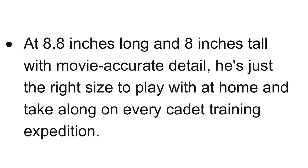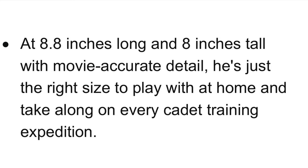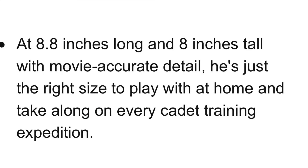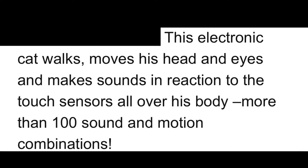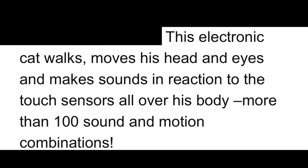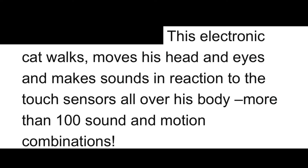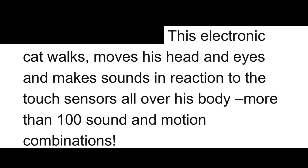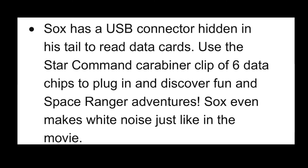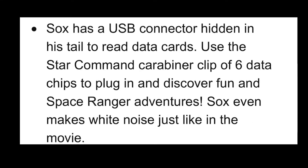According to the Amazon description: at 8.8 inches long and 8 inches tall with movie-accurate detail, he's just the right size to play with at home and take along on every cadet training expedition. This electronic cat walks, moves his head and eyes, and makes sounds in reaction to touch sensors all over his body — more than a hundred sound and motion combinations.